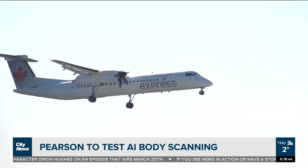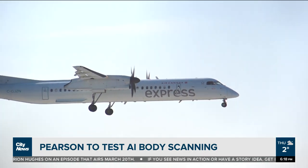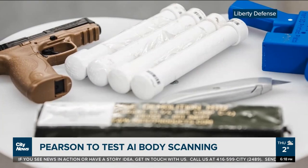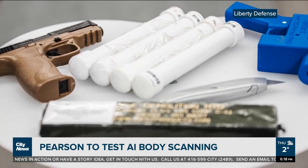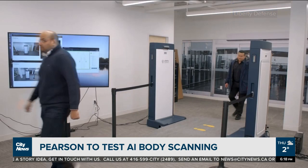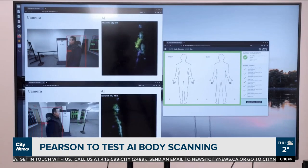March 11th is projected to be the busiest travel day at Pearson since the beginning of the pandemic. The system is able to screen for all types of dangerous items concealed on the body — metallic and non-metallic threats — and as people walk through the portal, it scans in real time and uses artificial intelligence to identify any dangerous item.